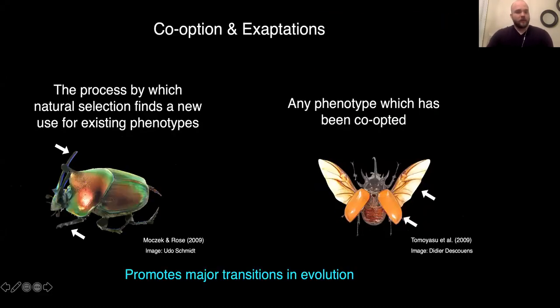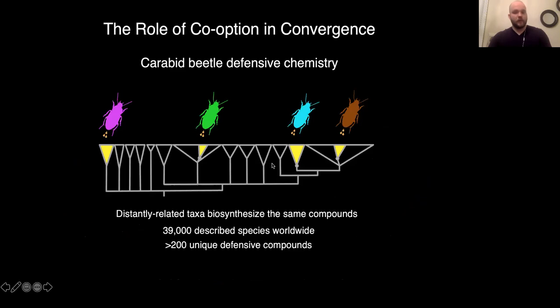Before I start talking about carabid beetles, I want to talk about the process that really underlies this research, and that is co-option, which is the process by which phenotypes with a particular function evolve a new function through natural selection. For example, the gene regulatory networks involved in arthropod limb development have been co-opted in the heads of some scarabs for horn development, or the sclerotization pathways found in insects being co-opted in the forewings of beetles, leading to the evolution of elytra. Co-option really has the capacity to promote major transitions in the evolution of lineages, which is why I'm interested in it as it applies to carabid beetle defensive chemistry.